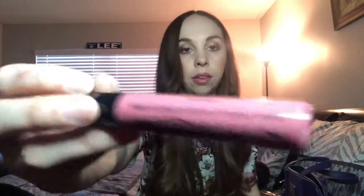Then I have a Huda Beauty Lip Strobe lip gloss — the color is Mystical. Then I have this NYX Liquid Suede cream lipstick in the color Tea and Cookies.